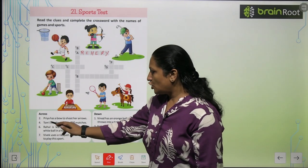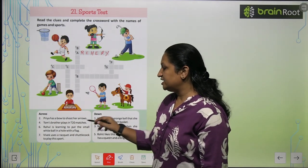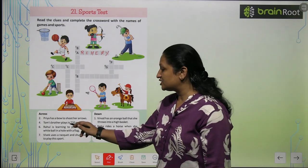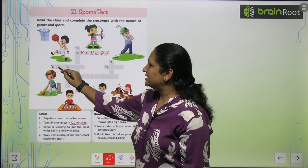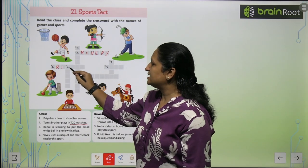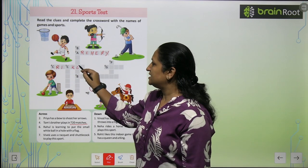See the second clue: Tom's brother plays in T20 matches. T20 matches are played in cricket. You can write the spelling here: C-R-I-C-K-E-T. Cricket.